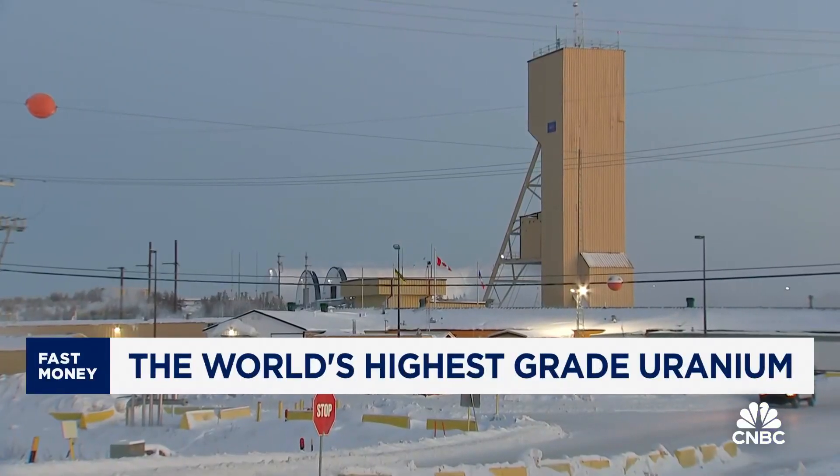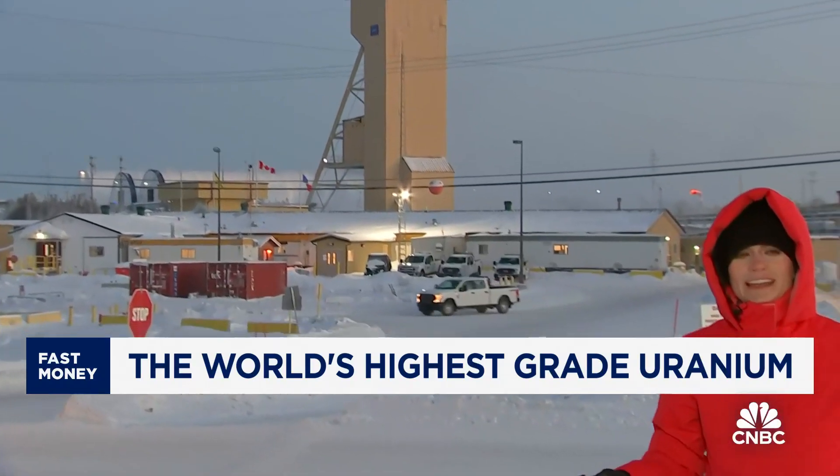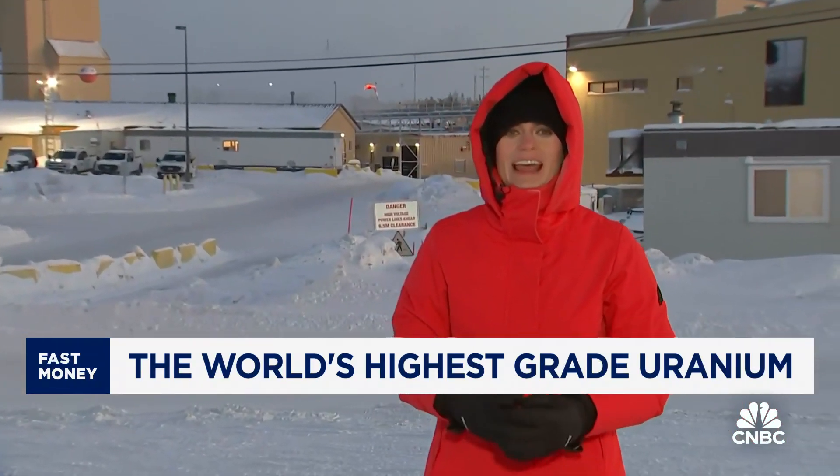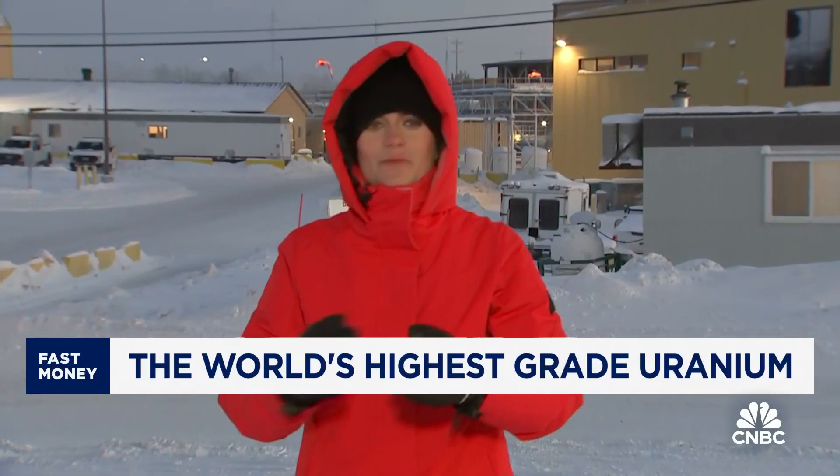That tower over there is mineshaft one — that's the elevator we were in. It can hold up to 40,000 pounds. And all those shots fired underground, all of those are right below my feet here.